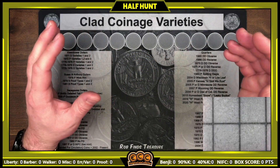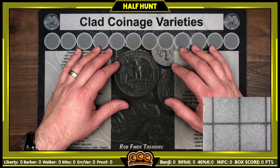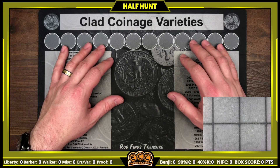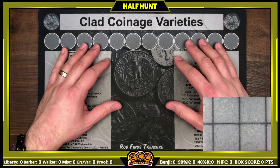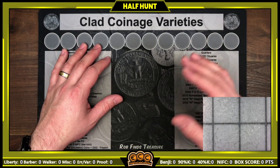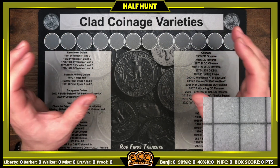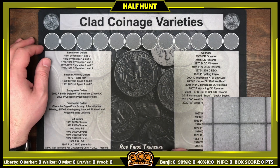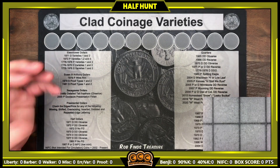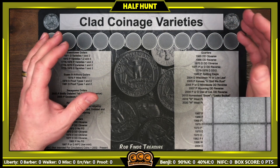Hey everyone, Enigma Coin Collector here. I'm taking the week off from my live streams but I still did my weekly box pickup, so I've got five boxes of half dollars to hunt so I can turn them back in and get more for next week. I thought I'd go ahead and film all five boxes being hunted and put out a half dollar hunt video as long as we have enough finds. We will not be bringing you in for all of the NIFC finds — I'll probably just do a box recap at the end. We will be looking for all the errors and varieties listed on Rob Finds Treasures mat, as well as silver, errors, foreign varieties, anything cool, unique, and interesting.